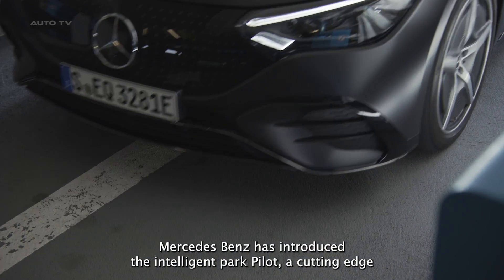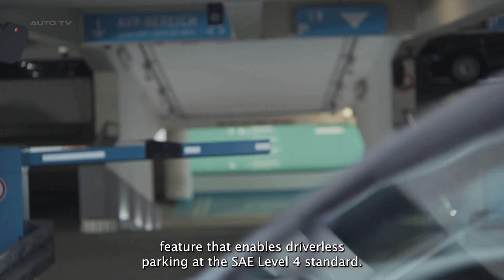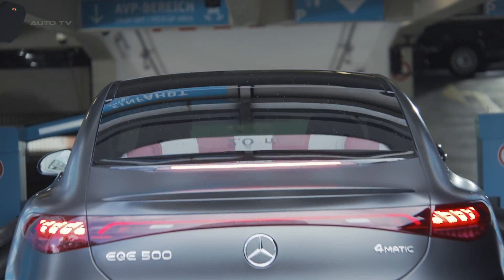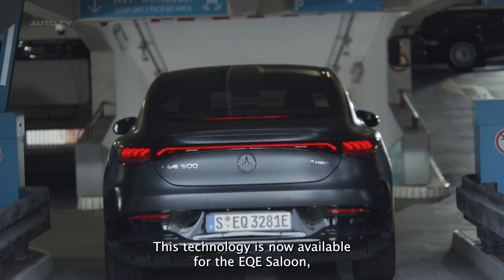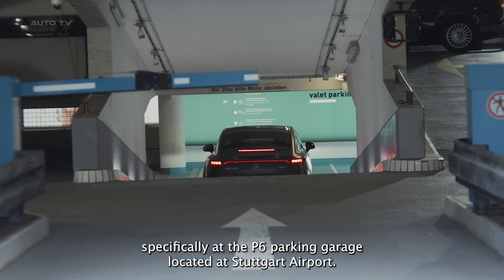Mercedes-Benz has introduced the Intelligent Park Pilot, a cutting-edge feature that enables driverless parking at the SAE Level 4 standard. This technology is now available for the EQE saloon, specifically at the P6 parking garage located at Stuttgart Airport.